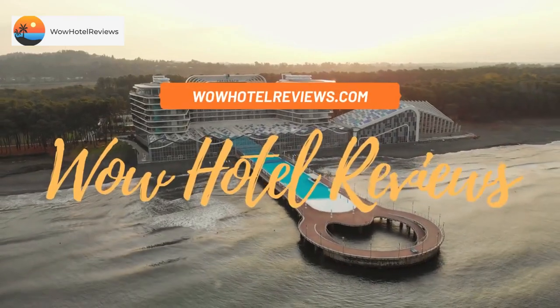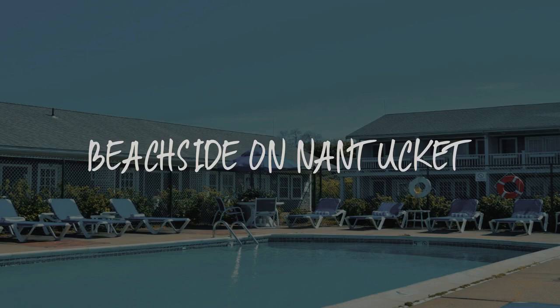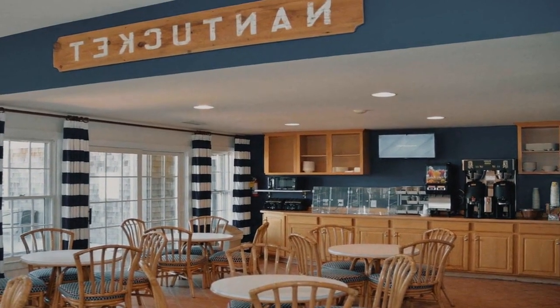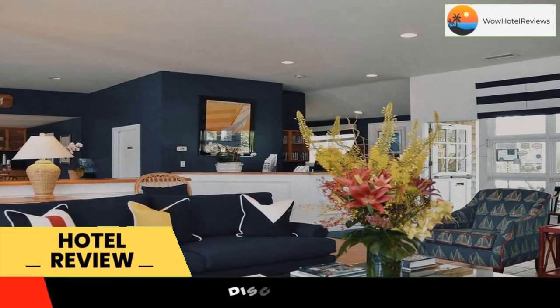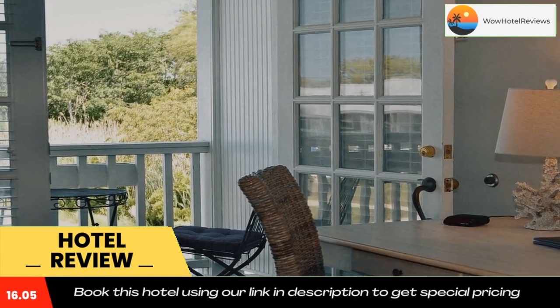Hello guys, welcome to Wow Hotel Reviews. Today I am reviewing Beachside on Nantucket, it's a three-star hotel. Please use our booking.com link in the description to book the hotel and get good pricing. Beachside on Nantucket, this Nantucket hotel offers free Wi-Fi, an outdoor pool, and rooms equipped with a flat-screen TV and a refrigerator.